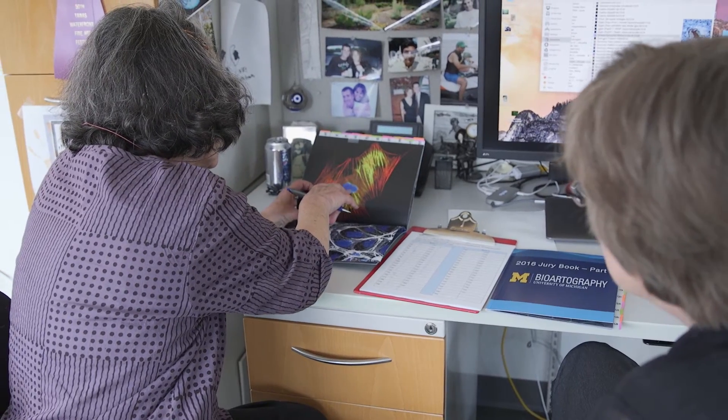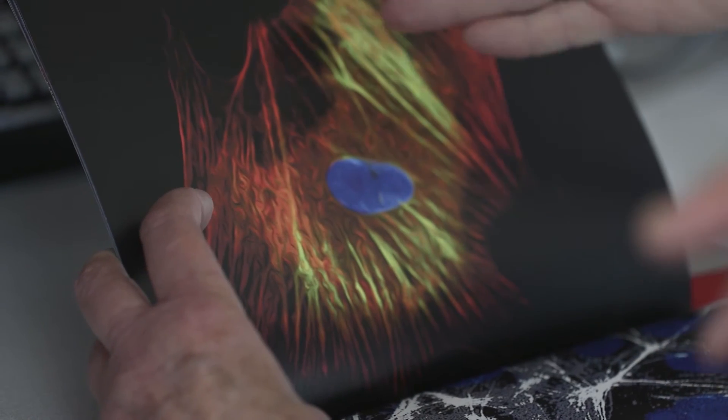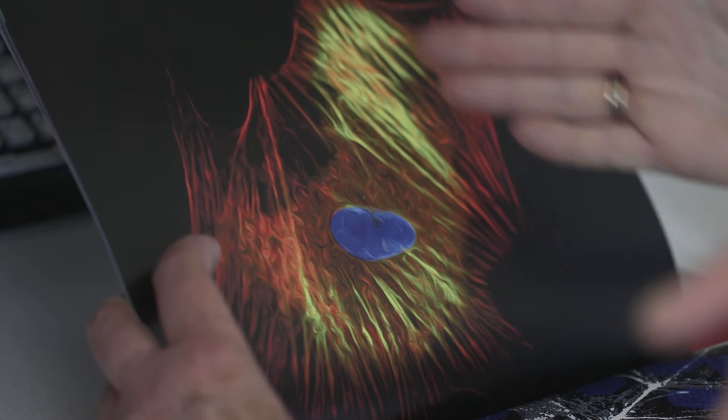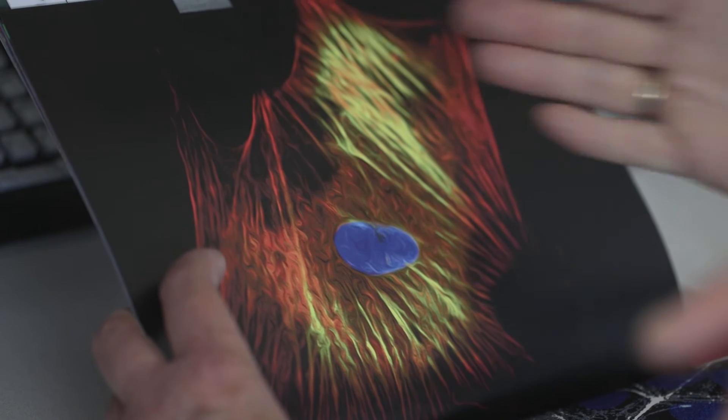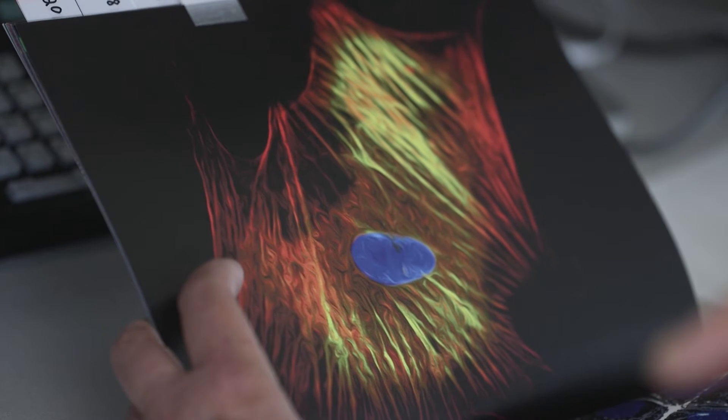This is the cell. That's the center — that's the nucleus of the cell. This is all one cell. The muscle actually has an organization of its actin fibers to give it the strength that it needs, that it's going to require for tensile activity.